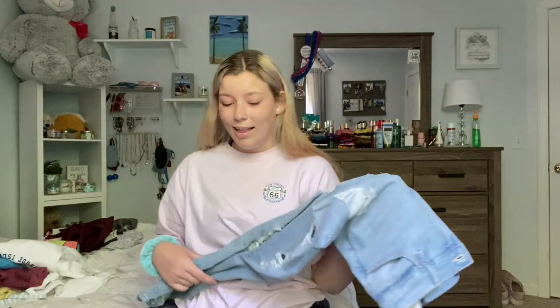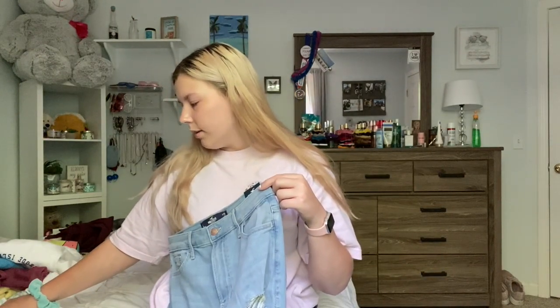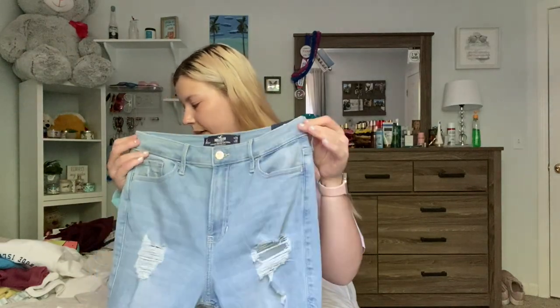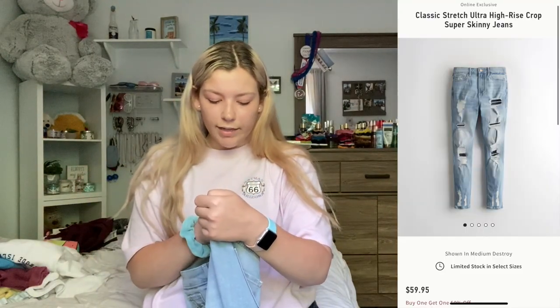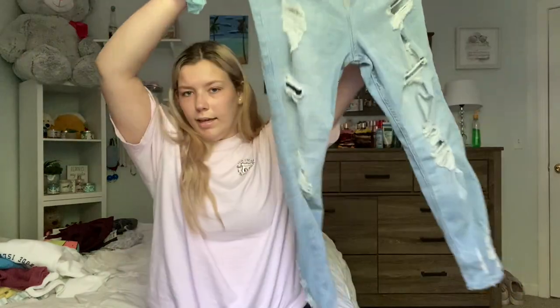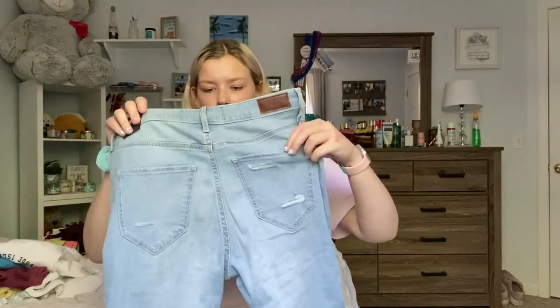We have made it to the last pair of jeans. Online they're called the Classic Stretch Ultra High Rise Super Skinny Jeans in medium destroy. I got a regular, but on the tag it says ultra high rise crop super skinny, which is really weird. They have rips all the way down, the bottom is distressed, and even the pockets are distressed. They're really cute and really stretchy.